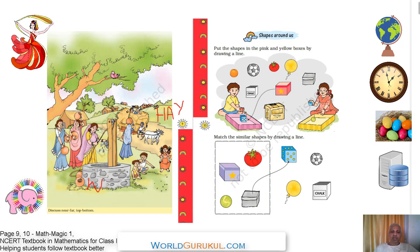This is a well — W-E-L-L, well. The yellow dress lady is near the well. This lady with the blue dress is far from the well. And this bullock cart is also far from the well.